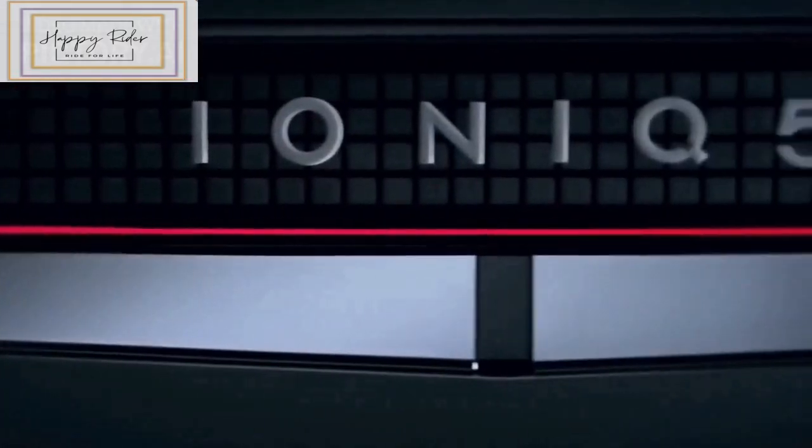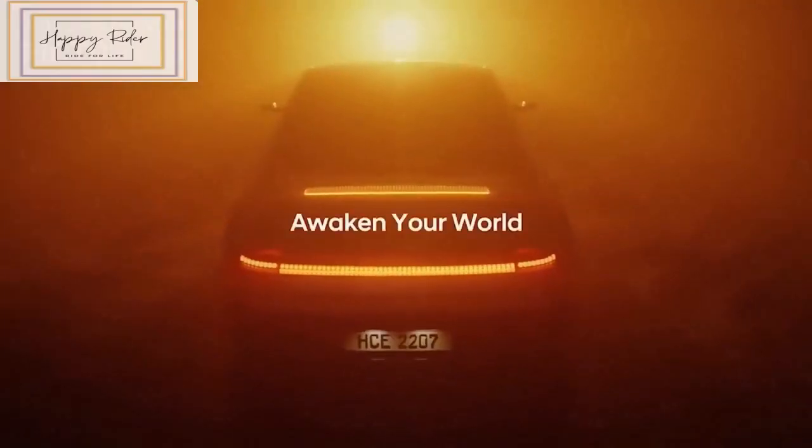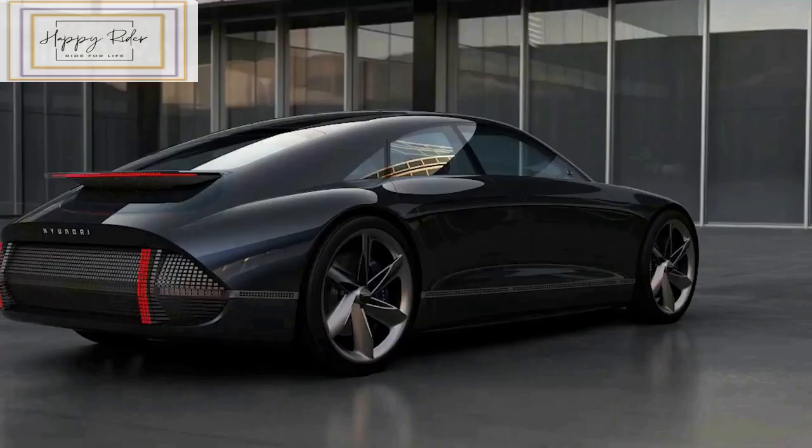The Ioniq 5 excels in comfort, quality, and everyday practicality. A striking ultra-modern exterior doesn't hurt, either. Hyundai's usual value-laden feature set provides plenty of tech and convenience.